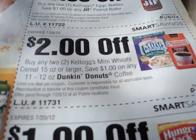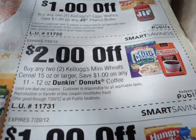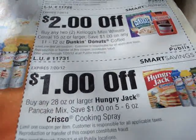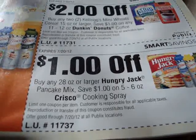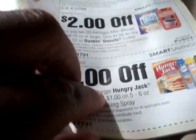We have: buy any two Kellogg's Mini Wheats cereal, 15 ounces or larger. Save $1 on any 11 to 12 ounce Dunkin' Donuts Coffee — store coupon again. We have another one: $1 off buy any 28 ounce or larger Hungry Jack Pancake Mix. Save $1 on 5 to 6 ounce Crisco Cooking Spray.